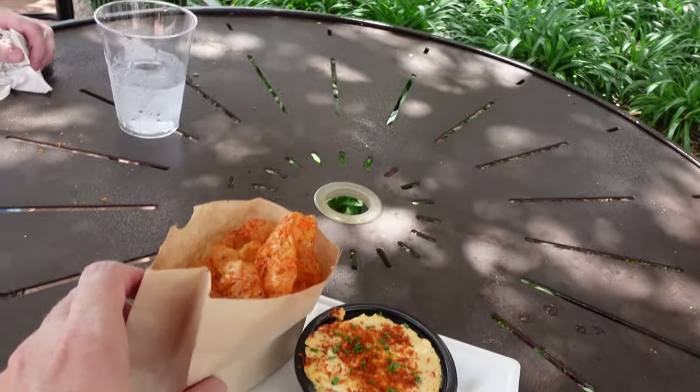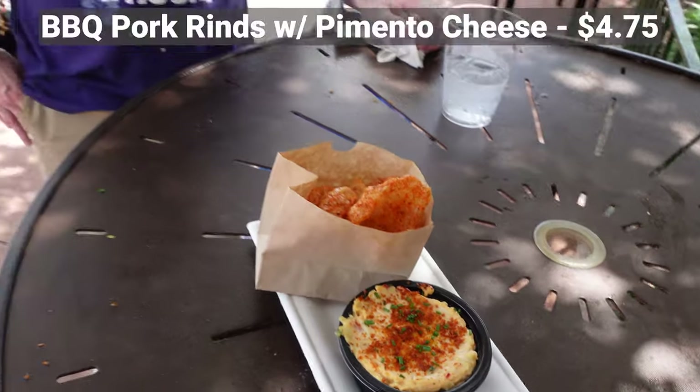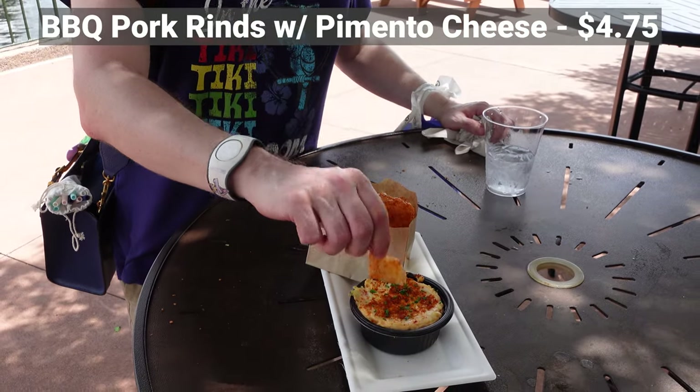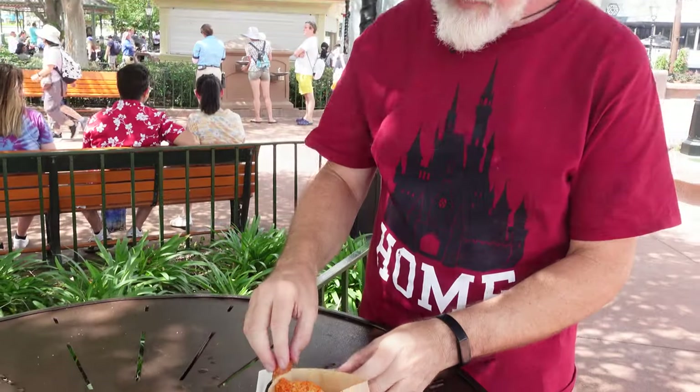This is our last entree — pork rinds with pimento cheese sauce. That's actually really good. Pork rinds, by definition, are an incredibly keto snack. I'm not sure necessarily about the cheese, but it seems fine to me. I lived in South Carolina for a little while, which is like the home of pimento cheese. Really good pimento cheese, really good pork rinds. Double thumbs up for our last meal of the day.